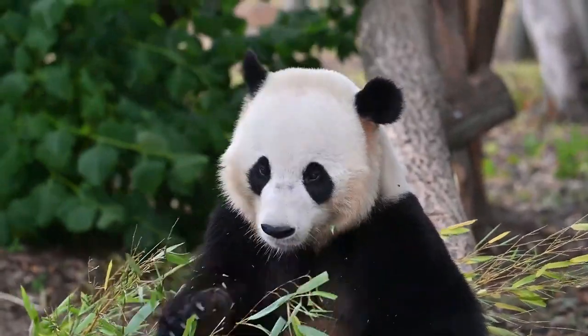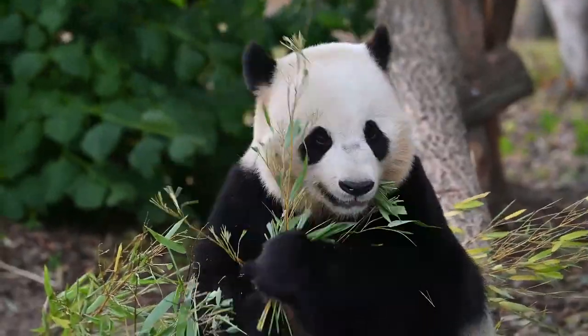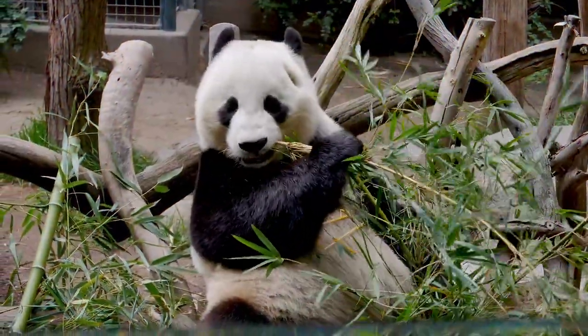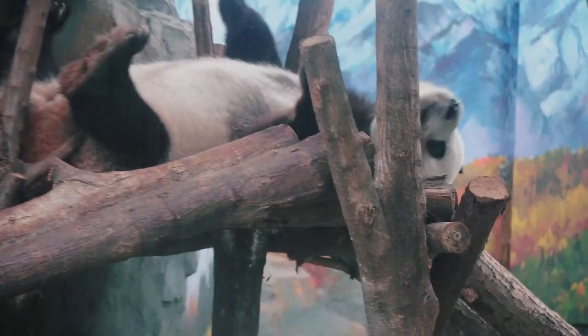The giant panda is a very rare animal. It has an amazing black and white coloration and looks a lot like a huge plush toy. Pandas live in mountain bamboo forests. They are excellent tree climbers — they climb to the tops of tall trees and can hold on to the thinnest branches.